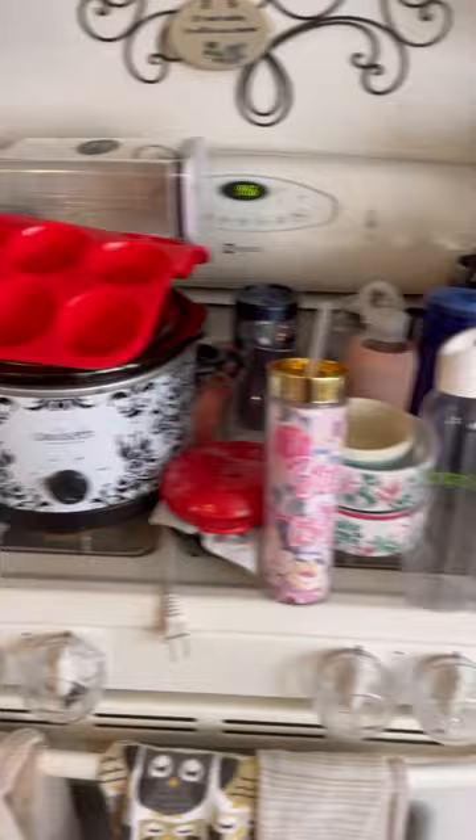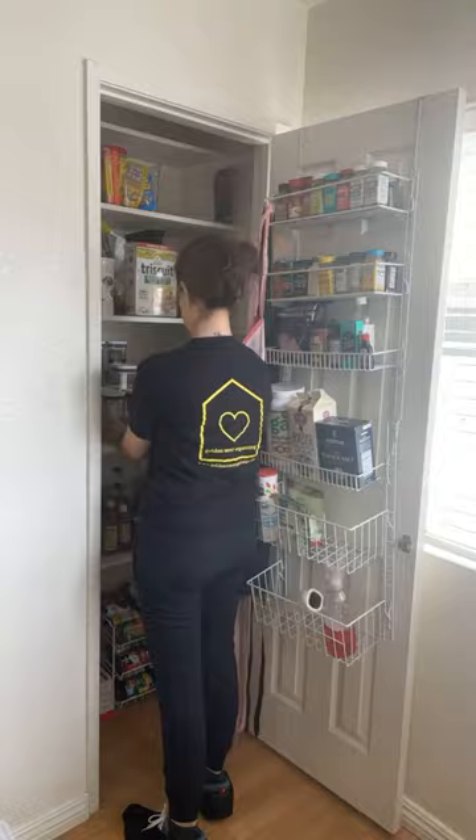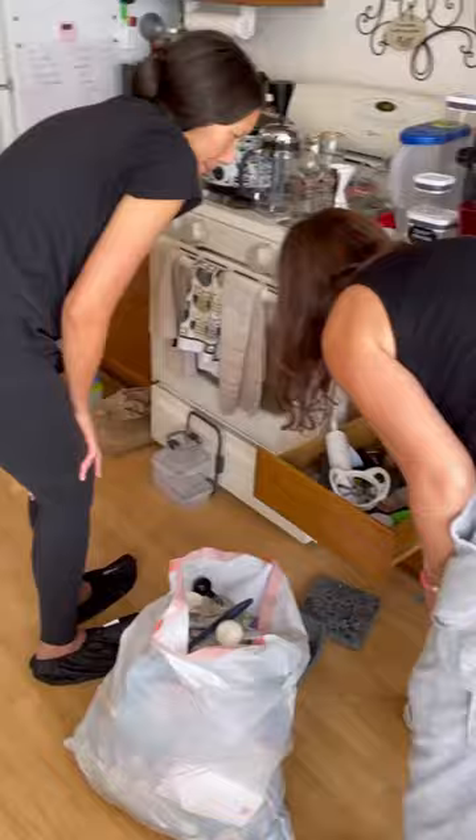I did a light cleaning of the space before I started to put anything back into the pantry. I put everything back by type so that it'd be really easy and functional for our client. Unfortunately, we had a little coffee bean spillage accident, so of course I cleaned that up.